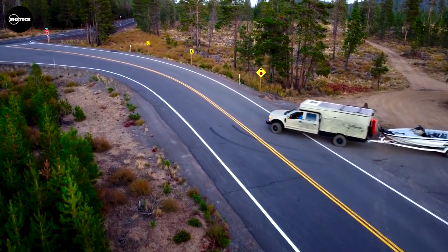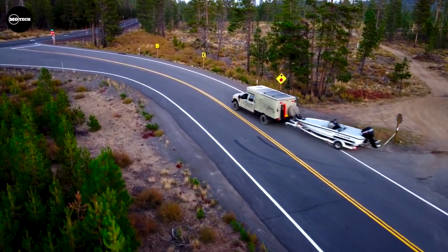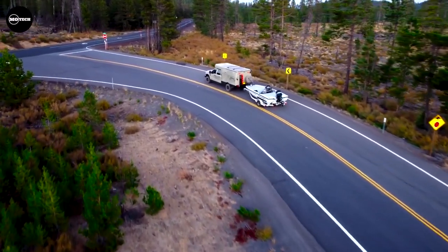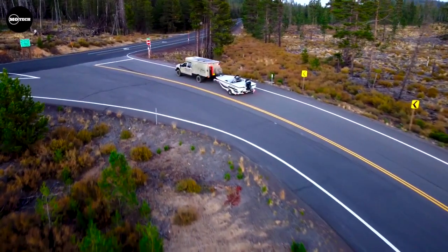This truck camper provides the convenience of an easily serviceable domestic chassis. For those interested in owning one, be prepared to invest a starting amount of $350,000.